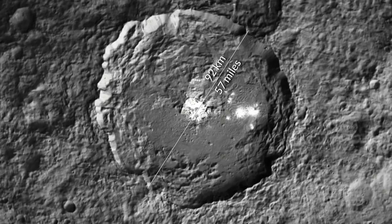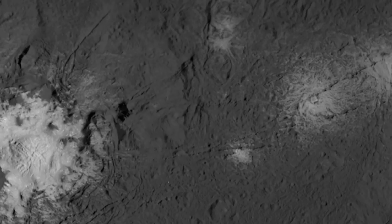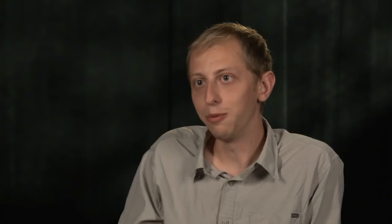What we're seeing is an indication that there are liquid brines potentially in the subsurface even in the present day, rising to the surface and becoming these bright spots. That tells us that there has to be a process providing energy to drive these fluids to the surface.